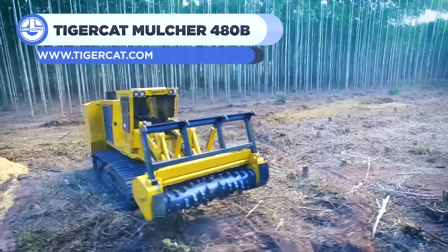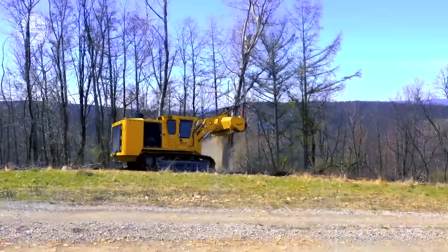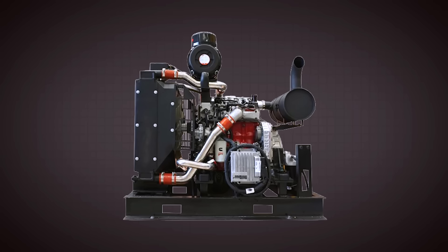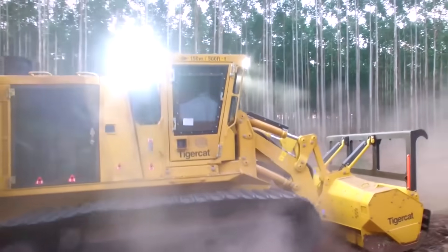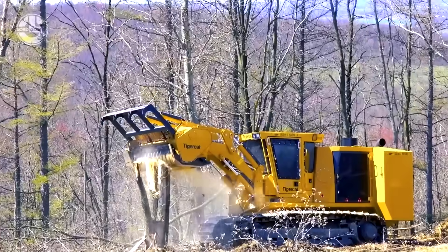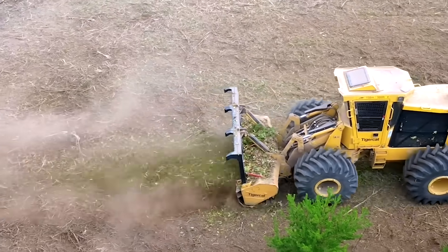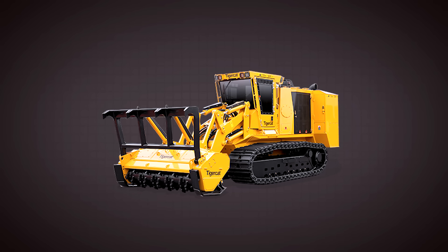Storming into the top five is the TigerCat 480B Mulcher, a 500-horsepower beast that dominates vast, rugged landscapes. This track-driven machine is built for large-scale land clearing — whether preparing sites for planting, maintaining rights of way, or clearing brush for infrastructure. Its Cummins engine delivers rapid power, and its mulching head with a fixed knife drum obliterates trees and vegetation up to 20 inches in diameter. The 480B features a robust steel frame and low ground pressure that lets it glide over soft soils. Its pressurized cab with air filtration and joystick controls keeps operators comfortable, while telematics provide real-time diagnostics. A massive fuel tank supports 10 to 12-hour shifts, and quick-change knives minimize downtime.